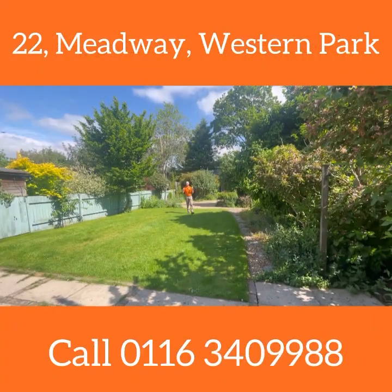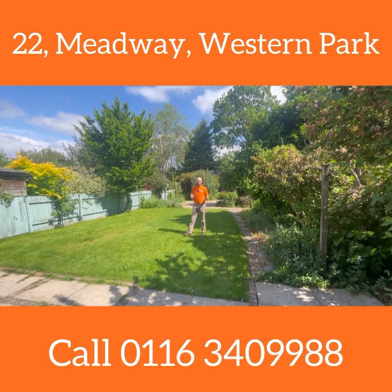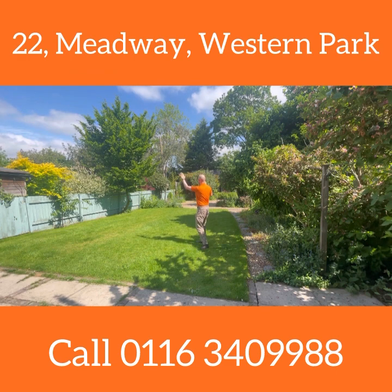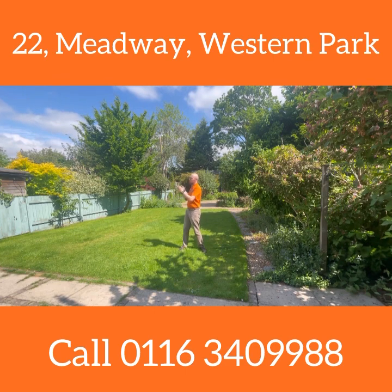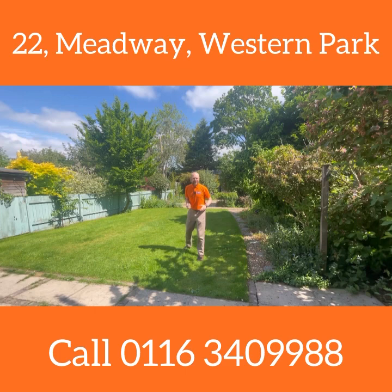We have got extremely lucky with the weather today — it's an absolutely stunning garden. Not overlooked at all at the rear; you really would not have a clue where you are. One of the best things about Western Park with its big plot sizes is that you don't really feel overlooked like you do on some other estates, and all the mature gardens because of how old the estate is as a whole. You just get this sense of being outside in the wilderness, really like being in the south of France today. It's absolutely fantastic.